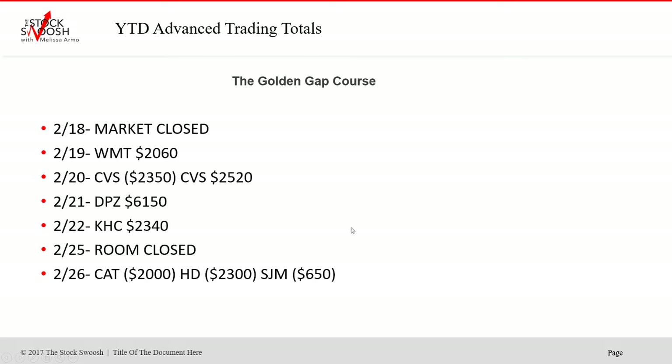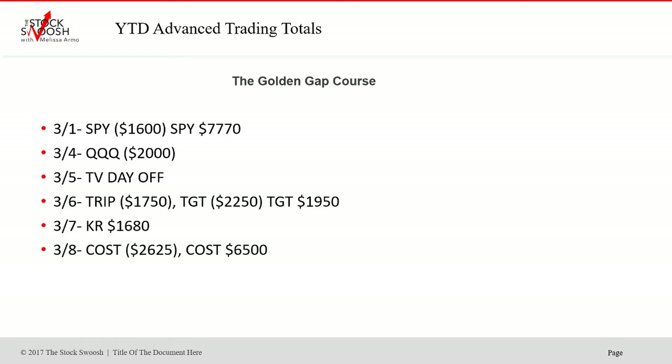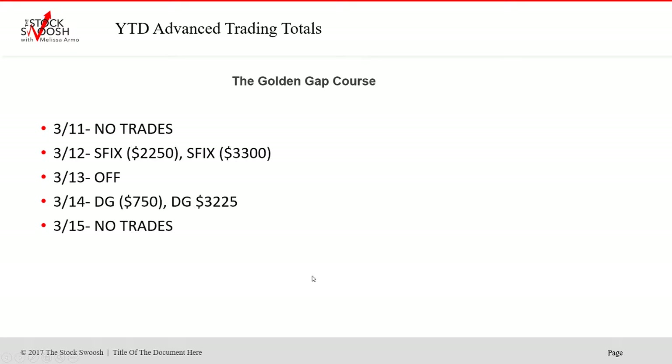Most of the days we are doing one ticker symbol, and most of the days we're doing one trade. WTW was a good gap. HPQ was a good gap. I get up in the morning, I rate the gap, and I see it in the pre-market — sometimes in the post-market. COST was another really nice one, back in March. No trades on the 11th. Stitch Fix just did not work. DG was a good gap on the 14th.